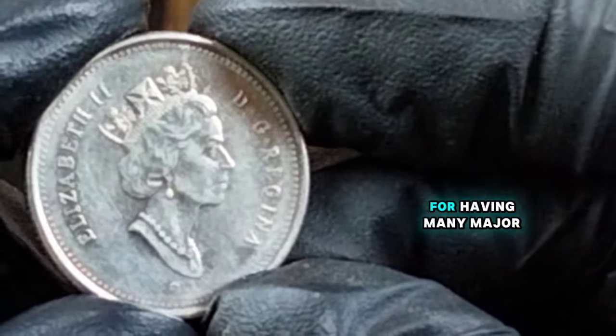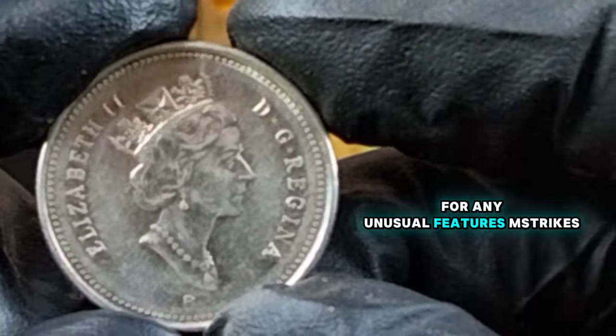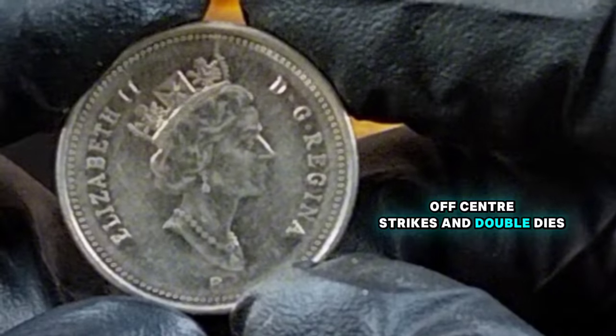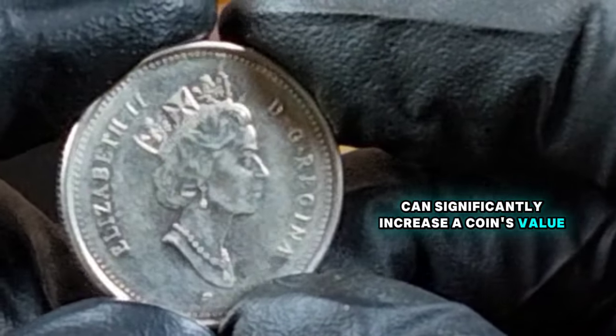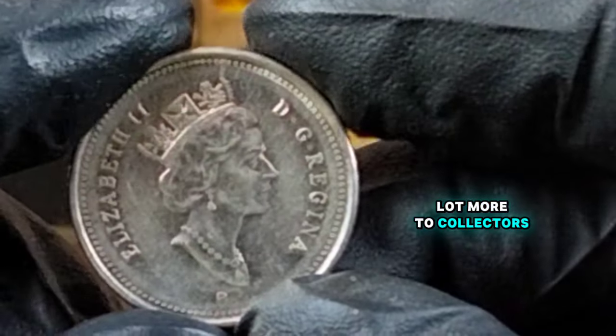While the 2001 quarter isn't known for having many major errors, it's always worth keeping an eye out for any unusual features. Misstrikes, off-center strikes, and double dies can significantly increase a coin's value. If you find a coin with any of these errors, it could be worth a lot more to collectors.